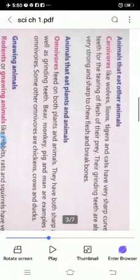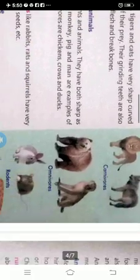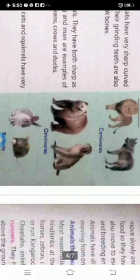Animals that eat plants and animals both are called omnivores. Omnivores feed on both plants and animals. They have both sharp as well as grinding teeth, like bear, monkey, pig and man. Some other omnivores are chickens, crows and ducks.